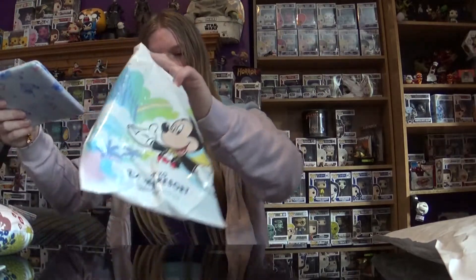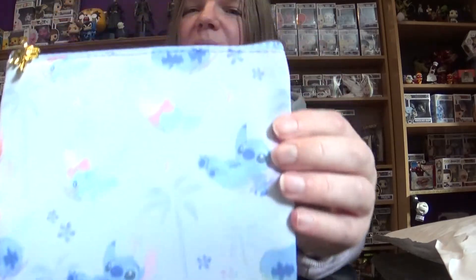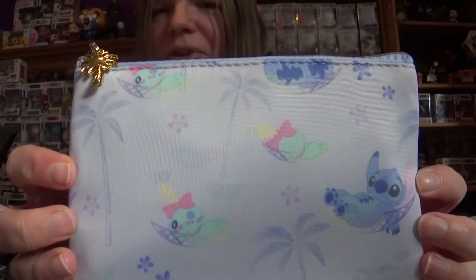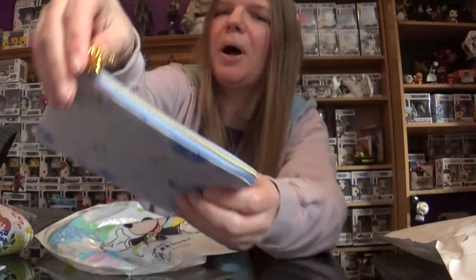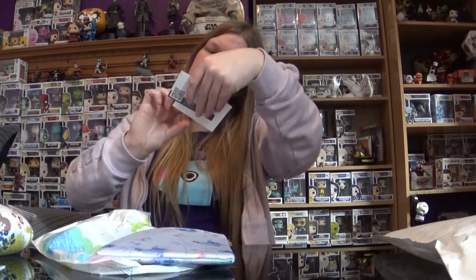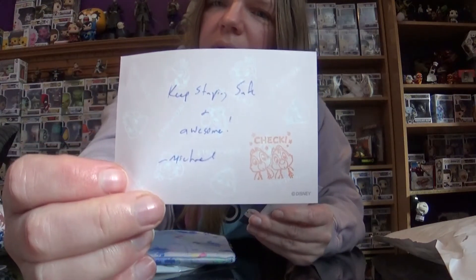There's one more thing — this is the sweetest. Look at that. It's like a little pouch. It's a very pale purple and it's got a little Scrump — a little Stitch in his hammock. That is the sweetest. And there's a little palm tree on the zip. I think it's just like a little pouch that you can put stuff in. It's got a little note inside: 'Keep staying safe and awesome, from Michael.' He always pops a little note in there. It's really sweet because it makes it really personal.